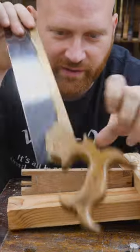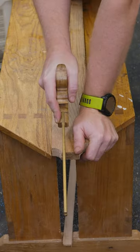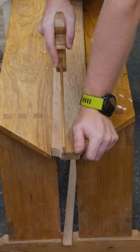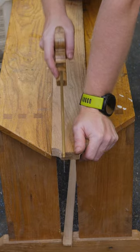Others would say you've got to go with the dovetail saw, because if you think of hand tools, this is the sexy, beautiful dovetail saw. But have you ever tried to rip a board with a dovetail saw? It can be done — even with the back on there — it's just a pain.